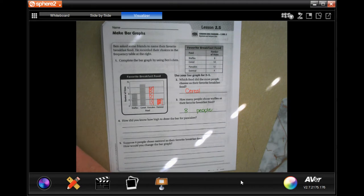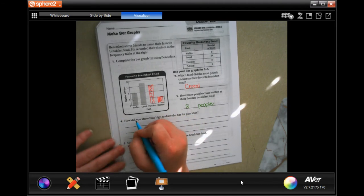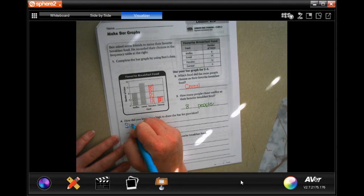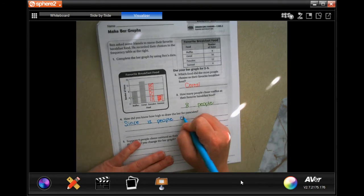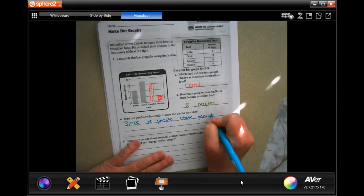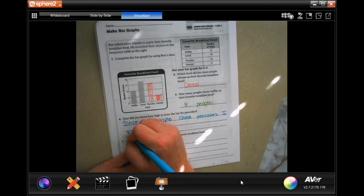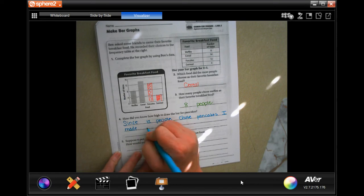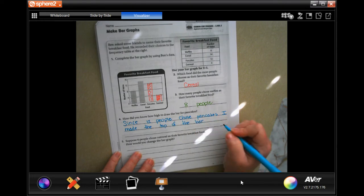So how did you know how high to draw a bar for pancakes? Well, this says pancakes are 12. So since 12 people chose pancakes, I made the top of the bar at the line for 12.